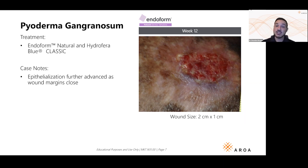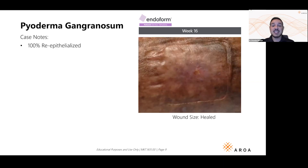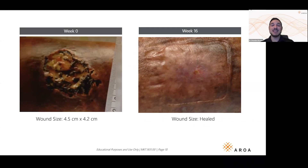Endoform builds great granulation tissue, but it can also build new skin. Those keratinocytes and epithelial cells — it provides the scaffold and the chemical signals for all those cells to attach and form over the wound bed. At 15 weeks the patient is almost completely healed, and by 16 weeks completely healed. Remember, this was an 18-month-old wound. In 16 short weeks, Endoform eliminated that inflammation and allowed the patient to regenerate, heal, and get back to their life.